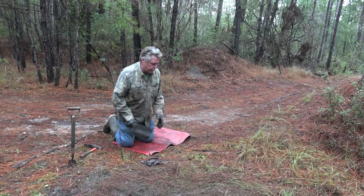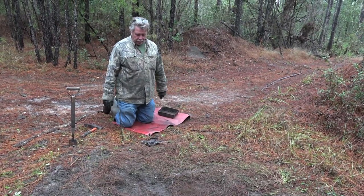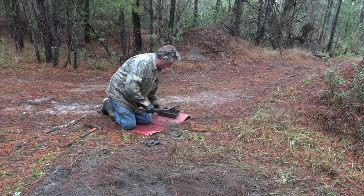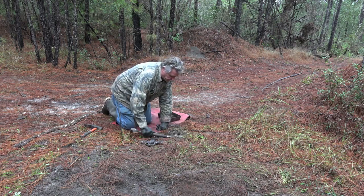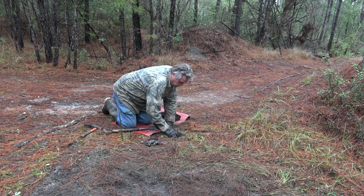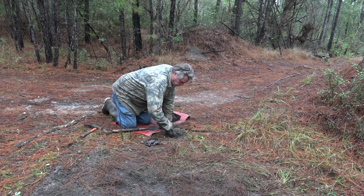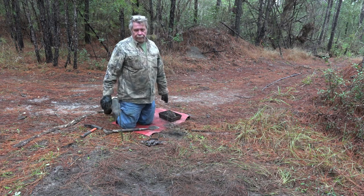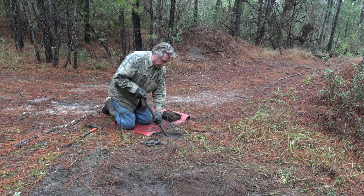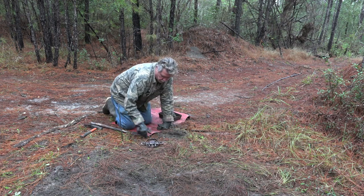We just got done dispatching that coon. You can see the catch circle here. I'm going to put another set in right here, right on the outside of that catch circle. It's rained here for probably two weeks straight — just rained every day. Horrible conditions, but you do the best you can with it. I'm going to anchor this one down — Bridger number two.